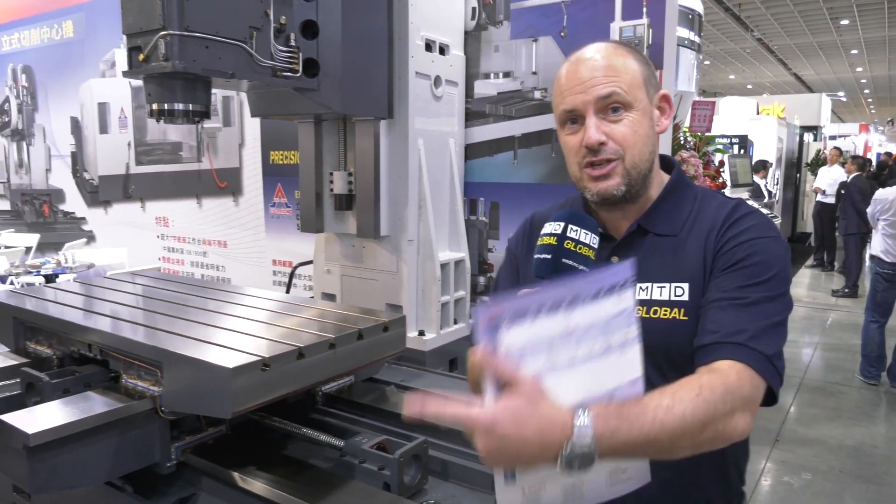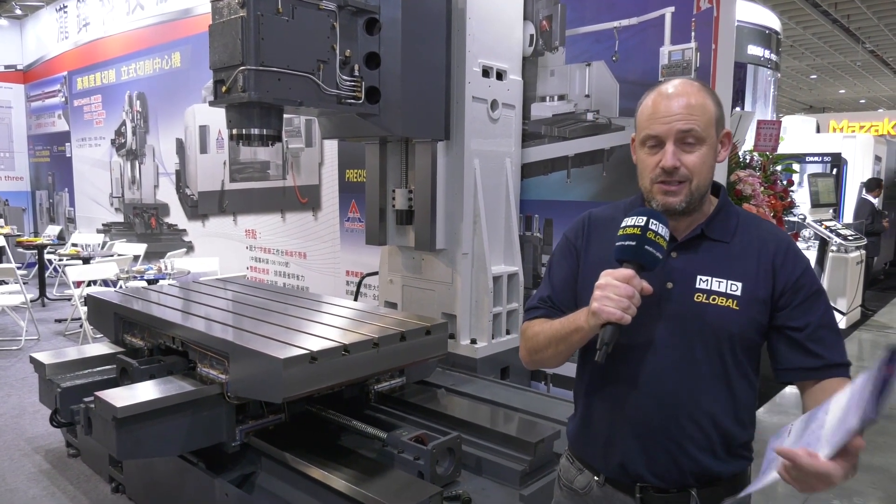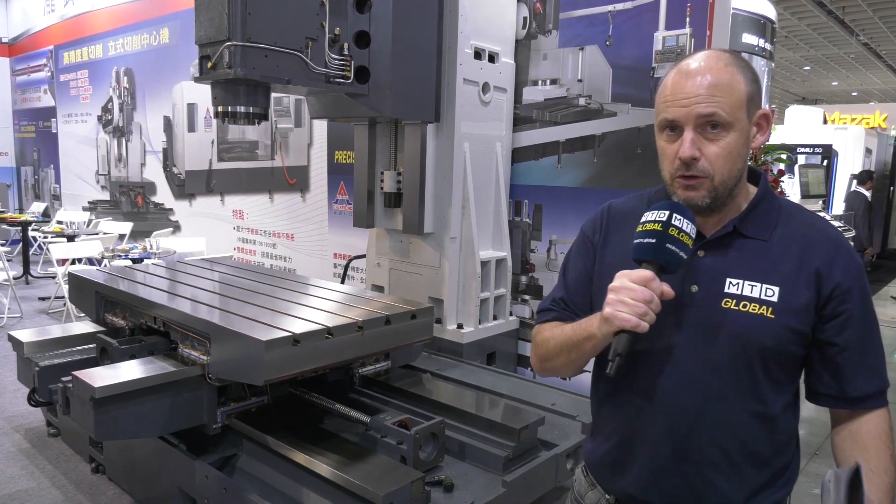It's great to be able to see the machine cutting in action and then actually come behind the machine and see what it's like when you take all the guarding off — another great reason to come to these exhibitions. This one is here on show at Tim Toss this week in Taiwan.